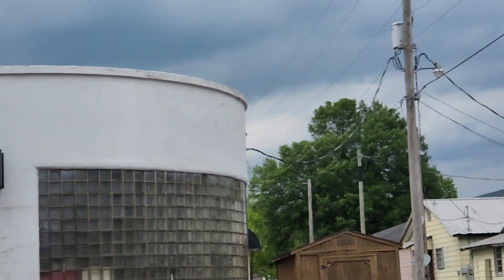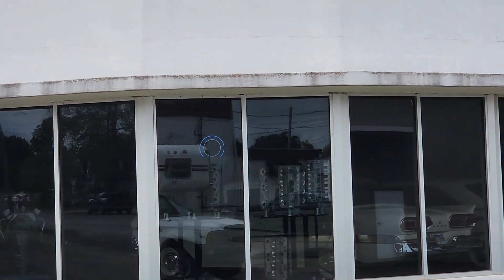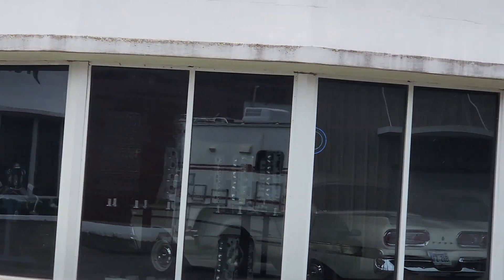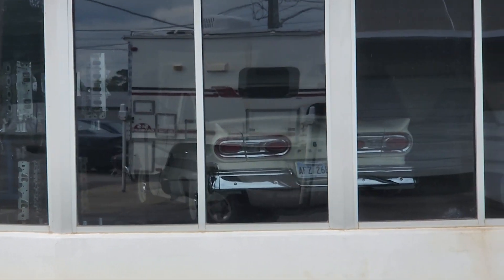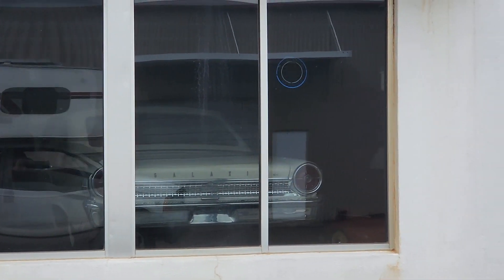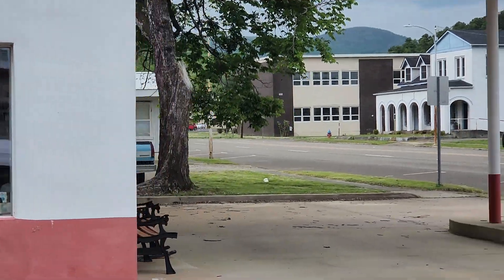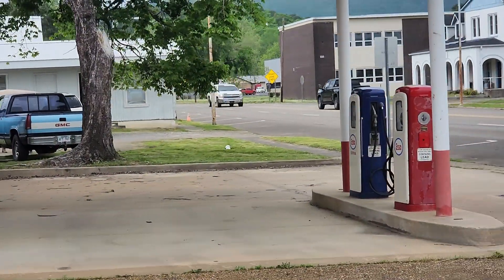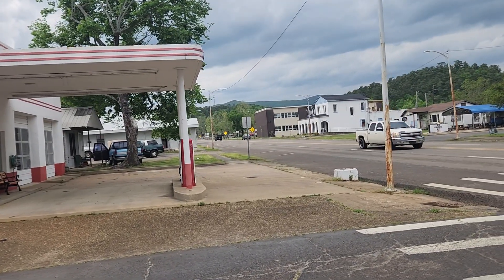How cool is that! And here's like an old Edsel Ford dealer — it says Ford on the back, but I believe that's an Edsel. And then up front here is an old gas station.